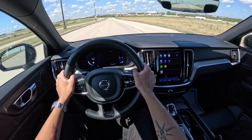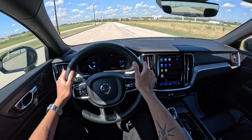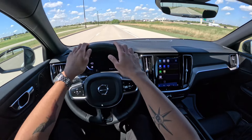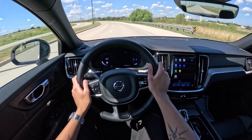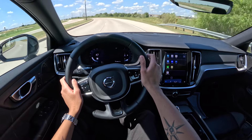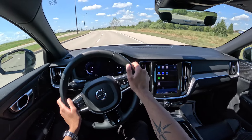I do wish the steering wheel grip was a little thicker, like the nine-and-three grip position, so it would be easier to hold. The wheel does feel really nice though — the leather has a nice tactile feel. I also wish Volvos came with paddle shifters; most Volvos don't, and that would be a nice touch.